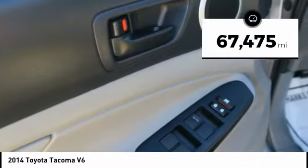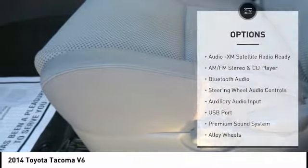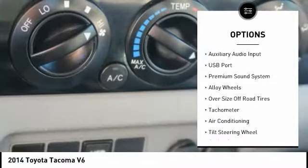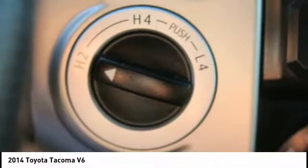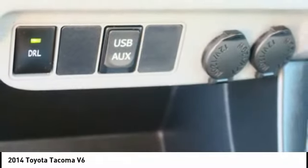This vehicle has less than 70,000 miles. Here are some of this vehicle's great options: steering wheel audio controls, backup camera, driver's side airbag, air conditioning, dual airbags, leather-wrapped steering wheel, adjustable headrests, auto express down window, alloy wheels, and cruise control.